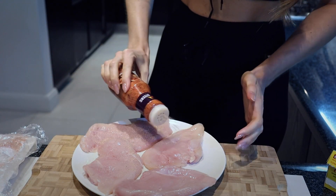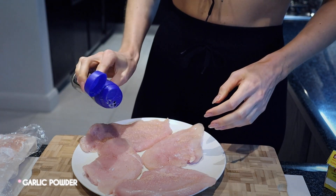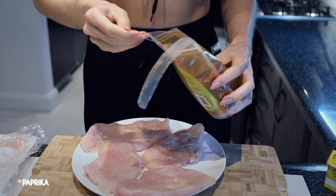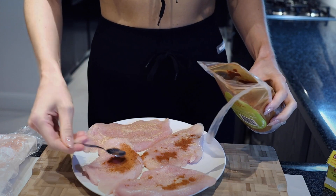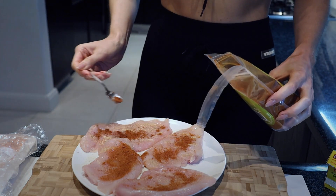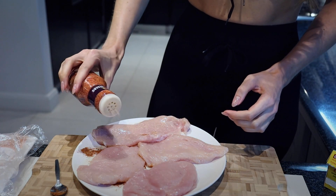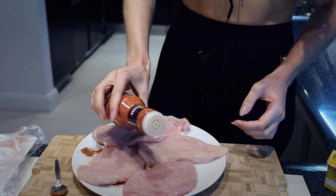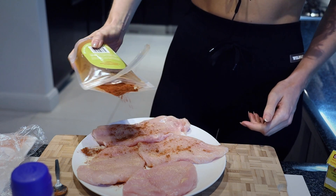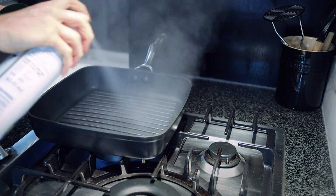Now the important part — a chicken breast doesn't taste like much without seasoning. I'm starting with Steers chip seasoning, which I really love, then some garlic powder and paprika. Do this on both sides. You can use normal or smoked paprika — I put the Steers seasoning salt on a lot of things, not just chips.